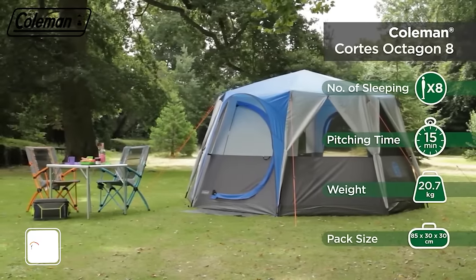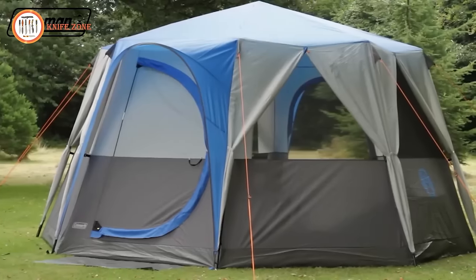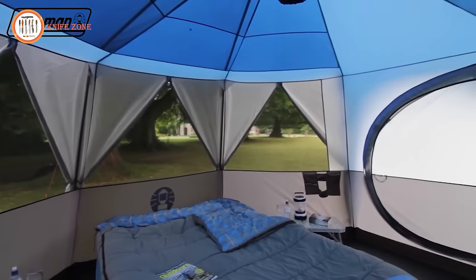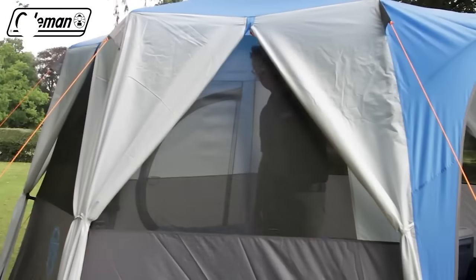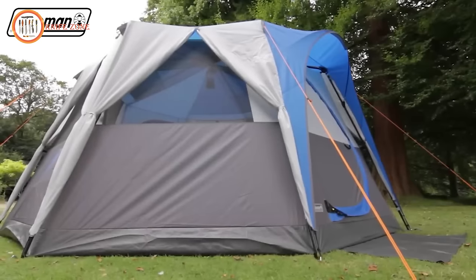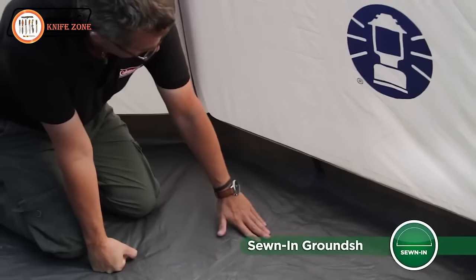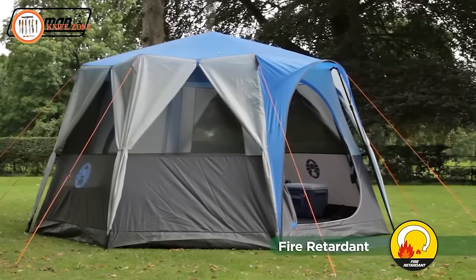Elevate your camping experience with the Coleman Octagon Tent, the epitome of glamping luxury. Featuring a distinctive design, enjoy a complete 360-degree view of your surroundings with six sides that open fully. The patented Coleman hinged door ensures effortless entry and exit. The Octagon 8 offers maximum living space complete with a removable partition curtain, and its spacious octagonal construction provides a panoramic view of the great outdoors. Sturdy steel poles ensure resilience in inclement weather, while multiple unzippable panels can be rolled and tied back, enhancing ventilation. The tent's innovative design includes multiple mesh panels to reduce condensation, maintaining a comfortable interior temperature.